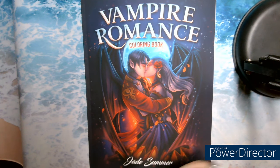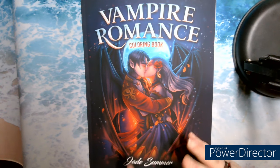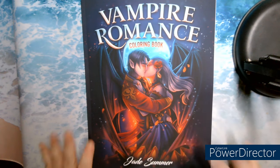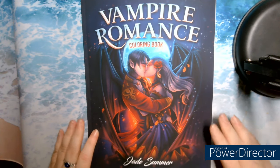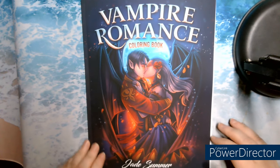Hello and welcome to my channel, I'm St. Joe Coloriage. Today I'm here to make a presentation of the book Vampire Romance Coloring Book by Jade Summer. It's a new book — I think it's coming out the 5th of December. It's Zazou en Couleur who told me about this book, but it's evident that I couldn't pass it up. It just arrived today and I'm so excited to look at it. We're going to watch it together.